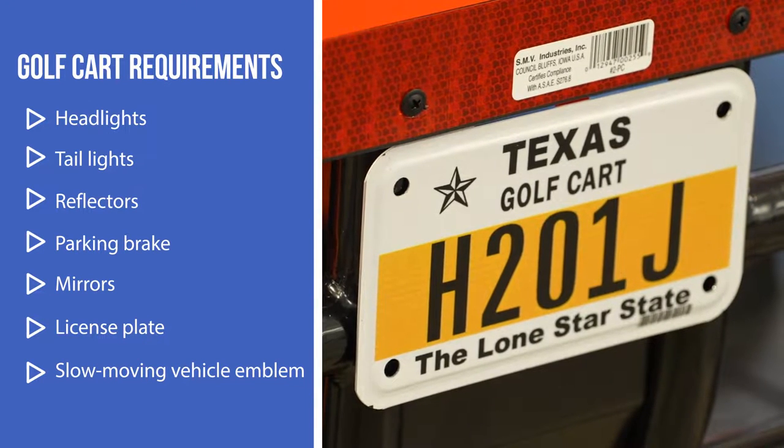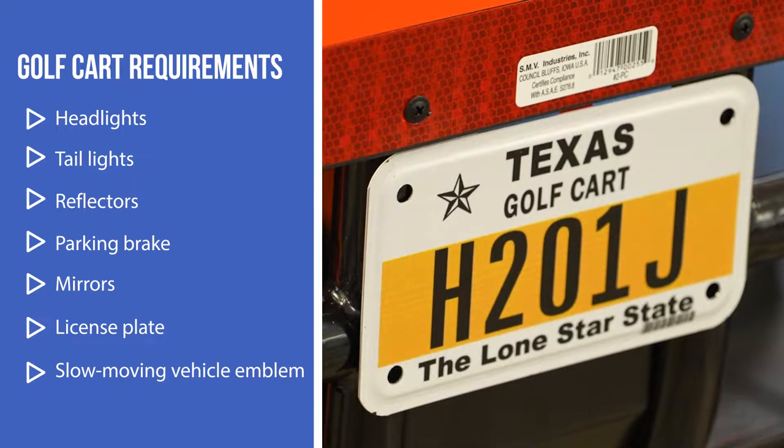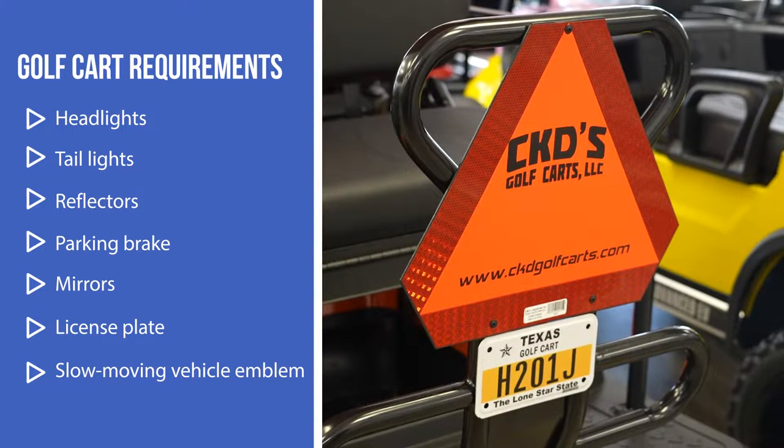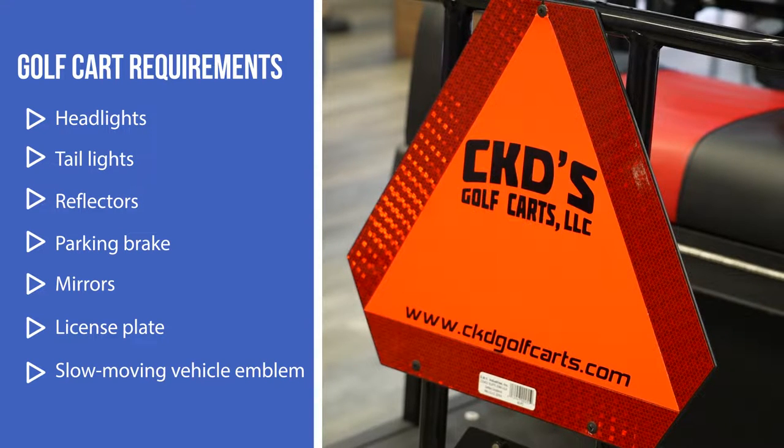When you're driving on the road you need to have a license plate. And if you're on a road that is under 25 miles an hour and your vehicle goes slower, you need to have a slow-moving vehicle emblem, which is the orange reflective emblem that goes on the back of the vehicle.